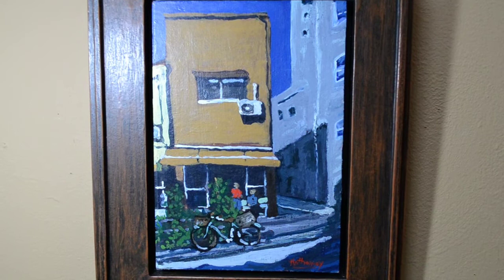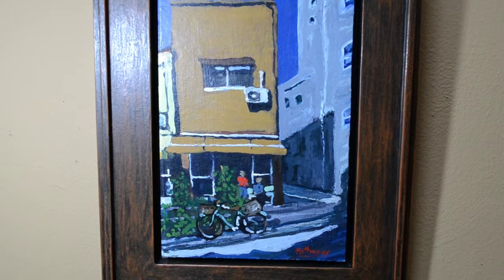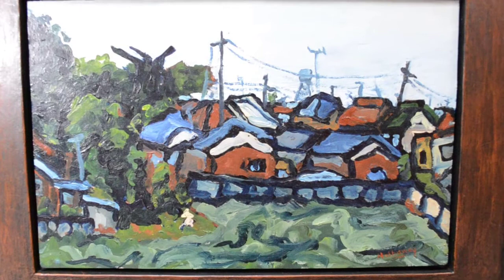Ink paintings are usually done in the studio, in a more controlled and different setting than the original place.